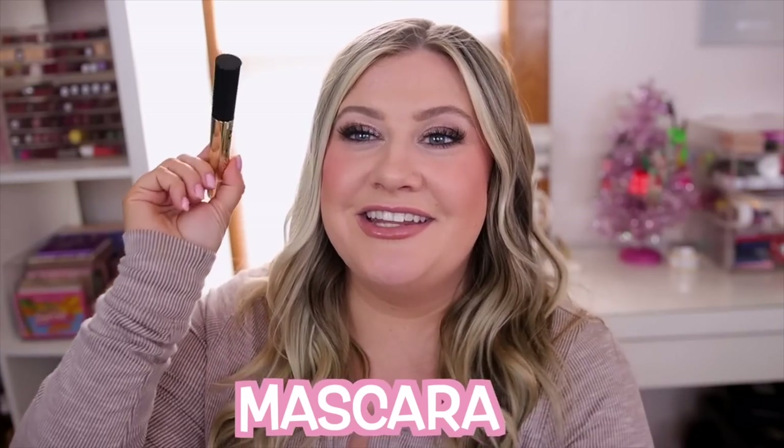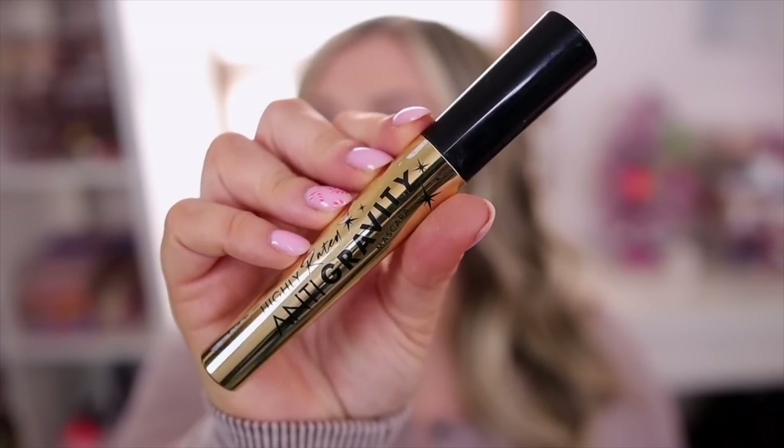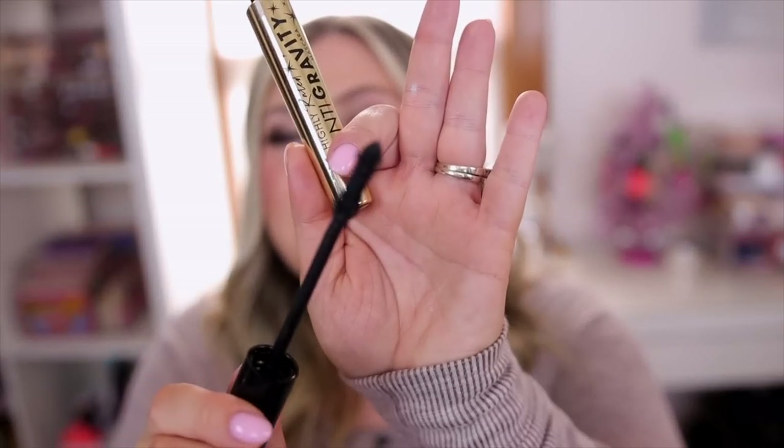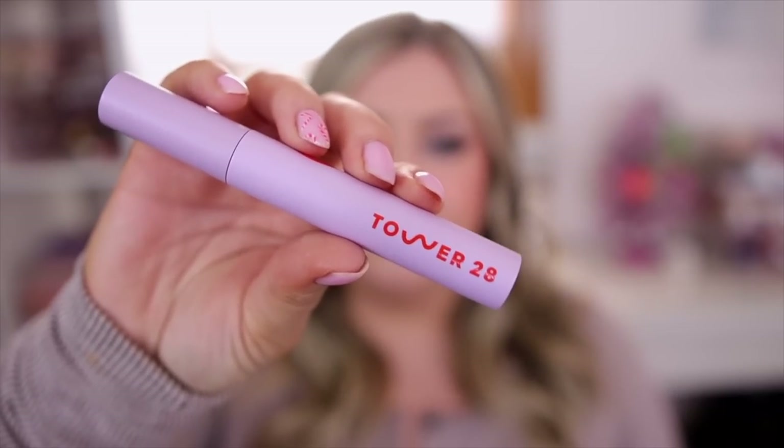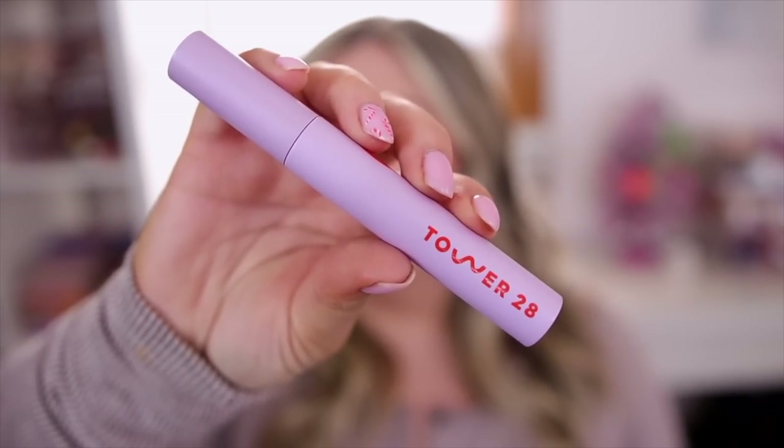For mascara I picked two favorites — a drugstore and a high-end. Drugstore goes to the Milani Anti-Gravity — another one I've turned a lot of people on to. Milani is one of my favorite drugstore brands because their stuff is seriously so comparable to high-end products. This really lengthens the lashes and adds a little volume, doesn't smudge, and doesn't flake. Make sure you get the Anti-Gravity specifically. For high-end, I picked the Tower 28 Make Waves Mascara — gives me quite a bit of length, has a nice curved wand to really hug the lashes, and doesn't flake or smear.